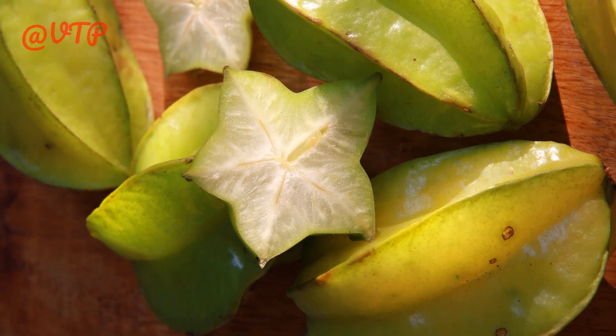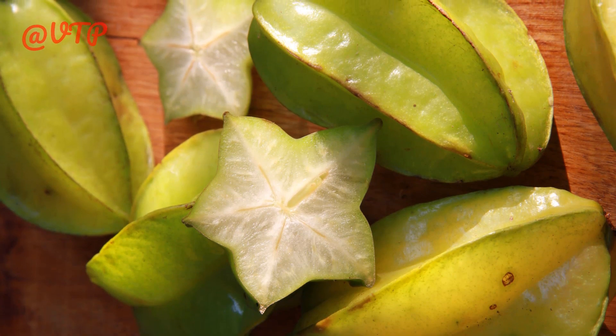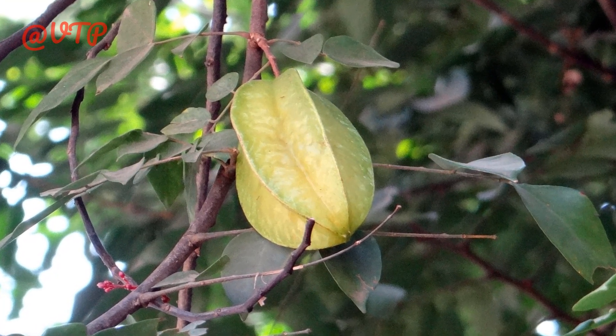The starfruit, also known as carambola, is a tropical fruit that is native to Southeast Asia, but is now grown in many parts of the world. The fruit gets its name from its distinctive shape, which resembles a star when cut crosswise.